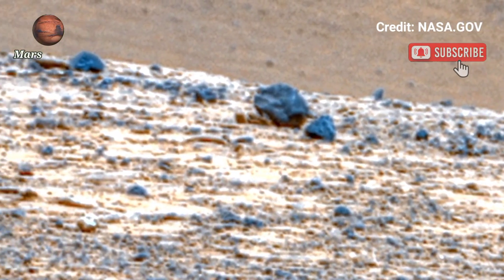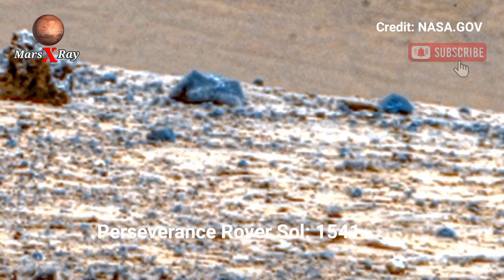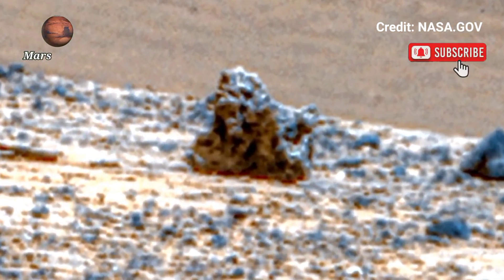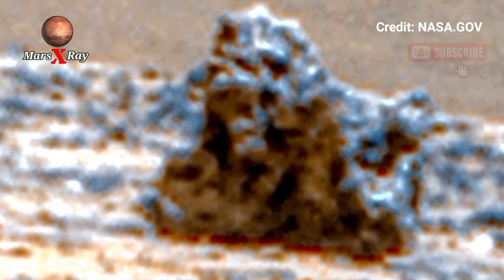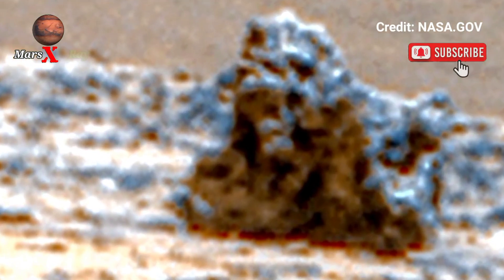Hi guys, welcome back to our YouTube channel Mars X-ray. NASA's Mars Perseverance rover is retaking a view of the Red Planet — astonishing new Mars footage from Perseverance rover unveils Mars.